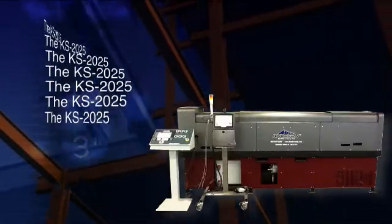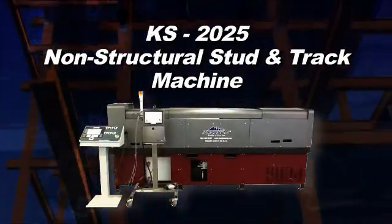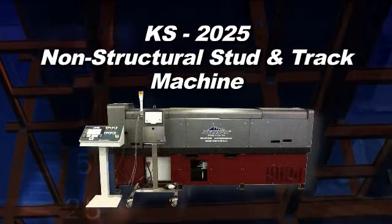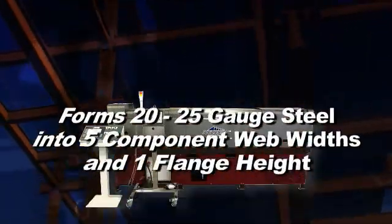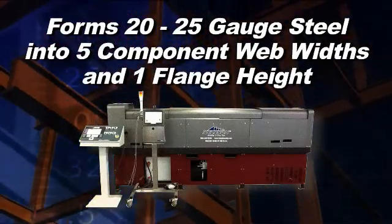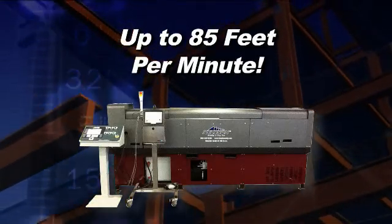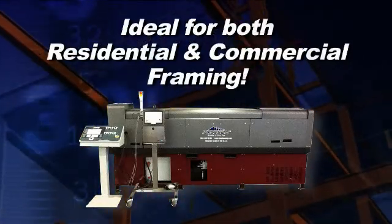The KS2025 Frame Maker. The Frame Maker KS2025 is our fast and efficient non-structural stud and track machine. It is able to form 20 to 25 gauge steel into five component web widths and one flange height, with a nominal speed of 85 feet per minute. It is ideal for both residential and commercial uses.